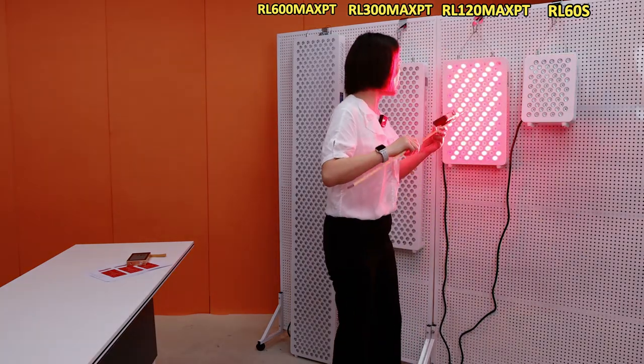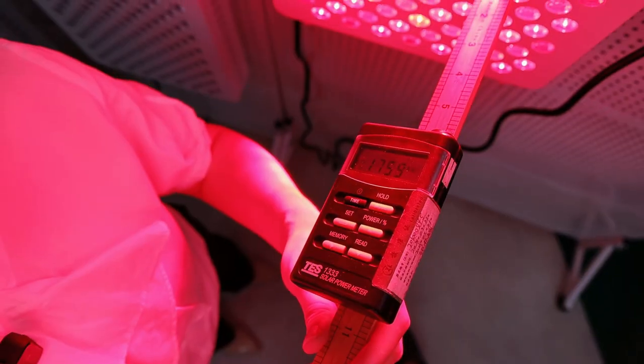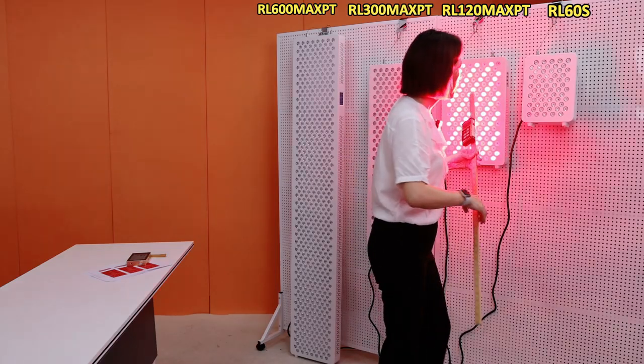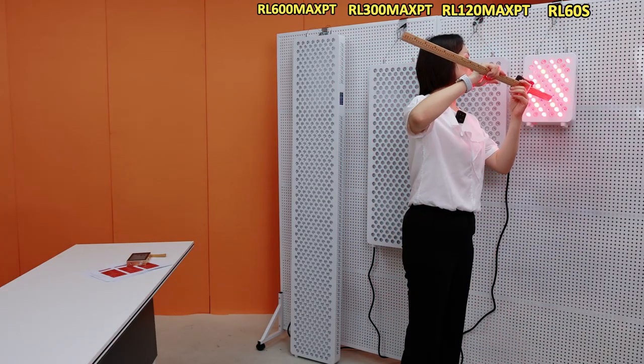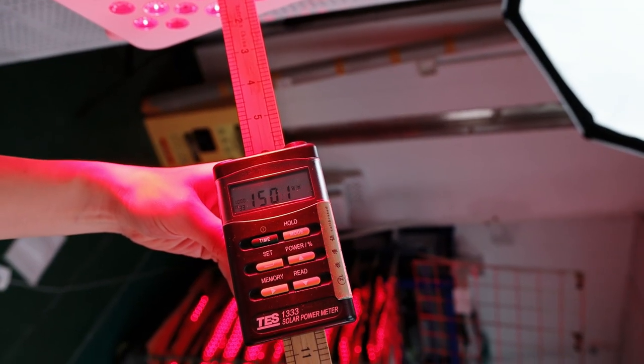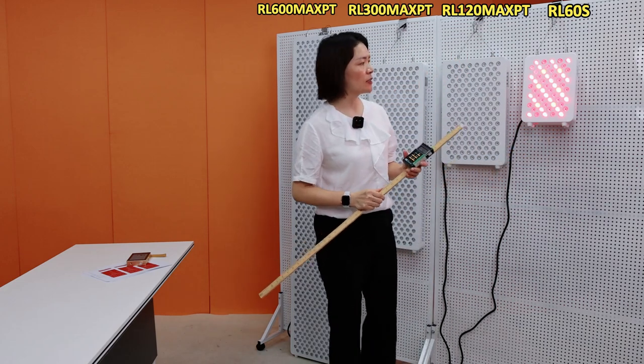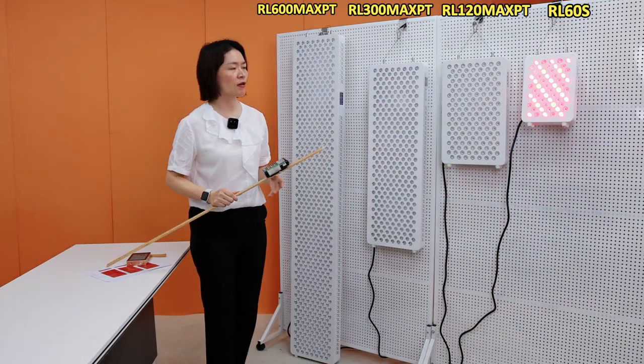The next one is the RL-120 Max: 175 mW per square centimeter. The last one is the RL-60S — this is about 150 mW per square centimeter. So you can see the irradiance across the series is very high.